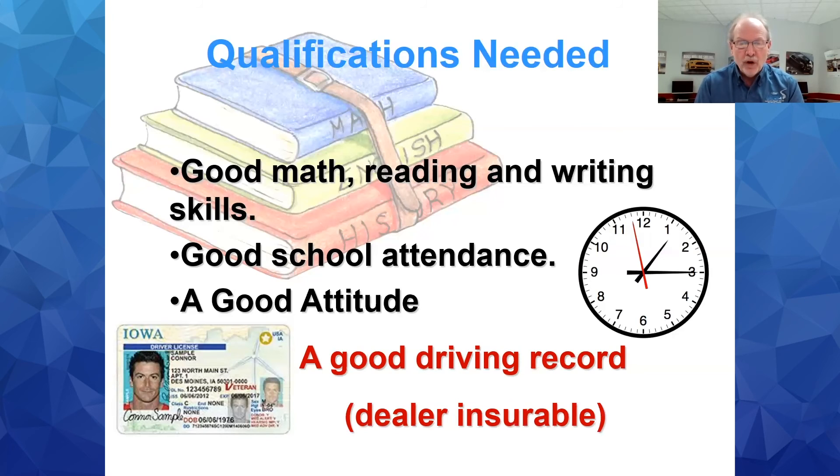A good driving record is required. When you go to the dealership, the dealer's insurance company will look at your driving history. If you have major moving violations, there's a good chance you won't get picked, because at the dealership you're under their insurance and driving expensive vehicles. I know of a top tech who was let go because after a major moving violation, the insurance company would no longer cover him. If you've got a clean record, keep it clean.